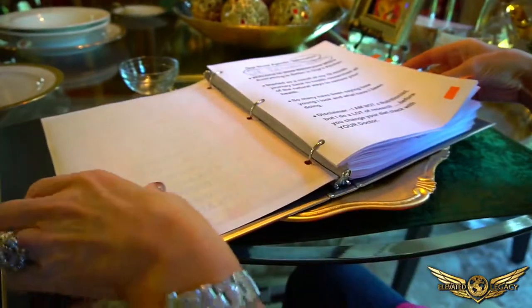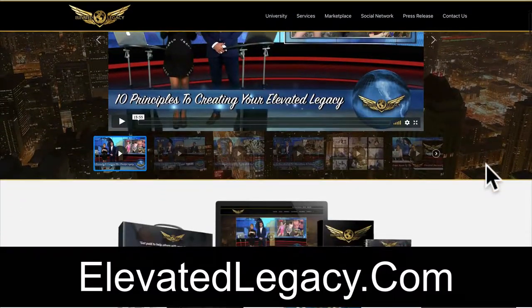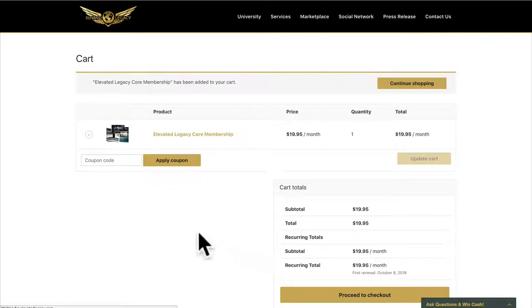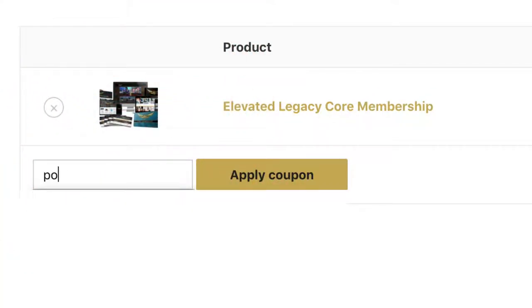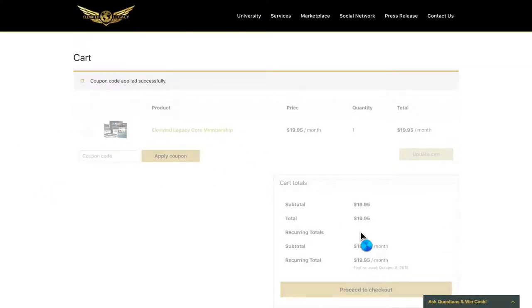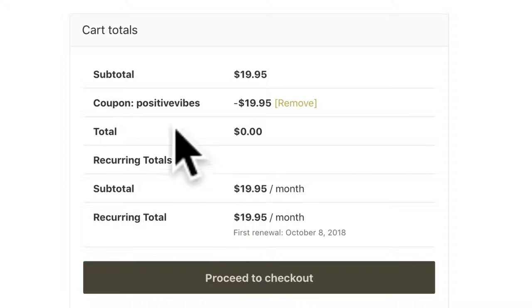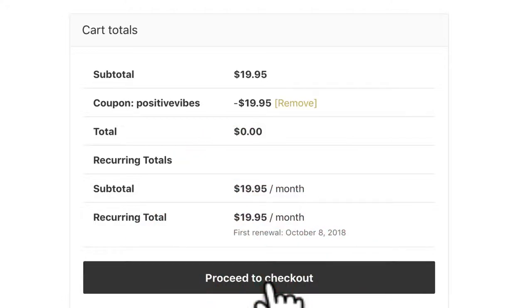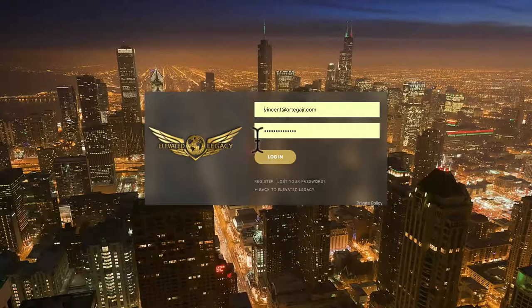Everybody's been asking me how they can get all my recipes — you can tell I have built quite a recipe book. You can get them inside of Elevated Legacy for free right now. Just go to elevatedlegacy.com, come down to the bottom, and get started. Once you click on getting started, you'll see an area for a coupon code — put in 'Positive Vibes' and apply it. That coupon code gives you a free 30-day trial. You pay absolutely nothing. Proceed to checkout and go inside Elevated Legacy.